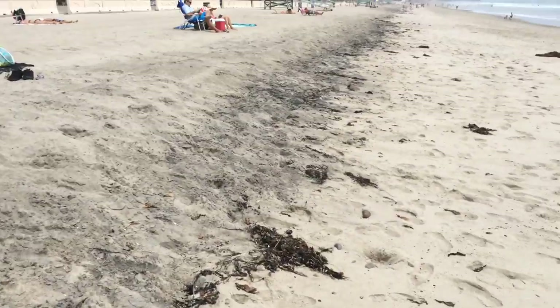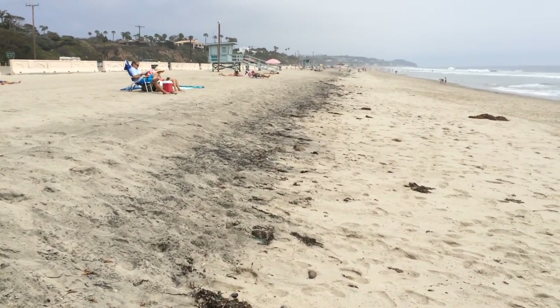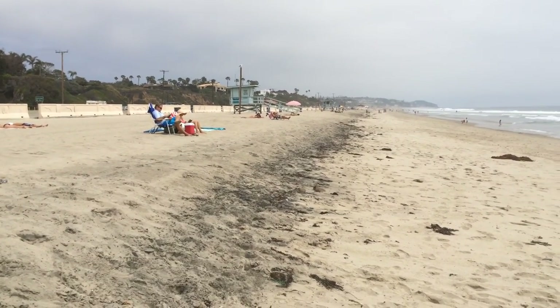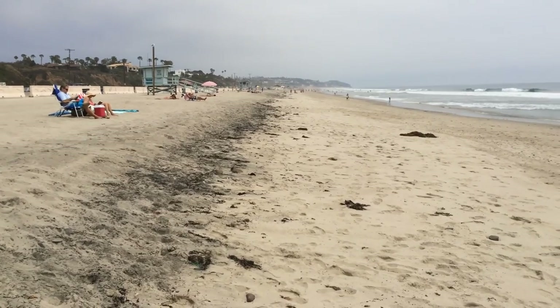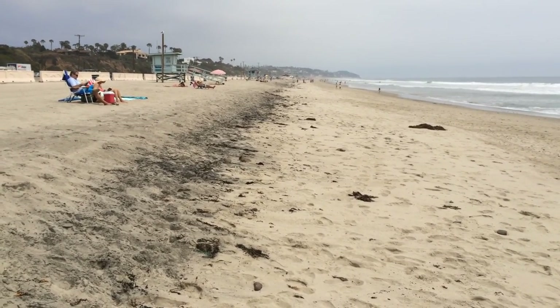We're getting some oiling, some filming of the primary berm. This primary area over here is where they're typically doing the mechanized cleaning of the beach — grooming — and it looks like they've taken care of some of that. And then we have the strand line.